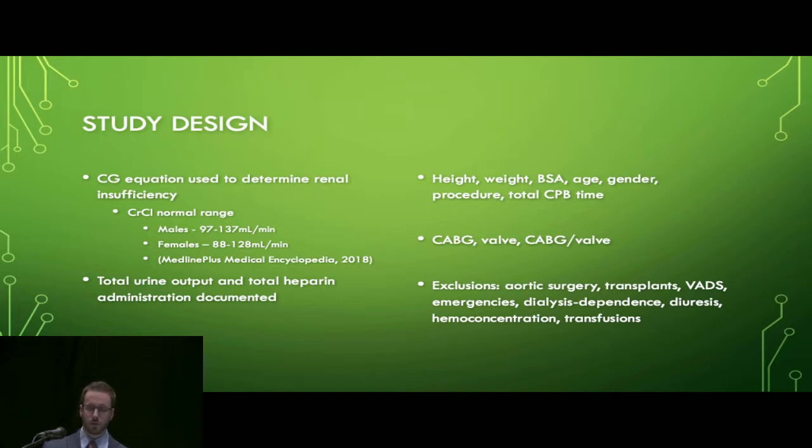The normal ranges for creatinine clearance were obtained from the U.S. National Library of Medicine and were 88 to 128 milliliters per minute for females and 97 to 137 milliliters per minute for males. Patients with estimated creatinine clearance levels below those normal ranges were considered to have renal insufficiency and were included in the study group. At the end of each procedure, total urine output and total amount of heparin administered were documented. Exclusion criteria included patients undergoing aortic surgery, transplants, VADs, emergency surgery, as well as patients who received diuretics, hemoconcentration, dialysis, or transfusion. Primarily, this was patients undergoing CABG, valve, or CABG-valve surgery.